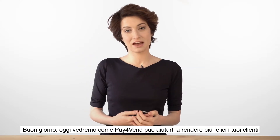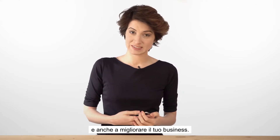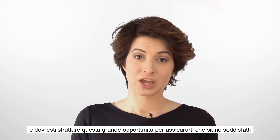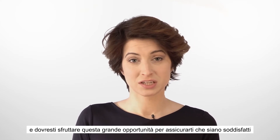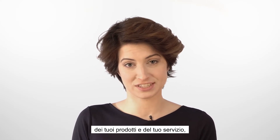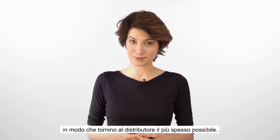Good morning! Today we are going to see how Pay4Venn can help make your customers happier and improve your business. Pay4Venn lets you communicate directly with your customers, and you should use this great opportunity to be sure that they are satisfied with their products and your services so that they will come back to the vending machine as often as possible.